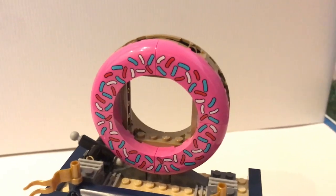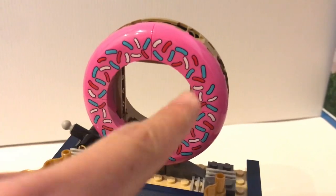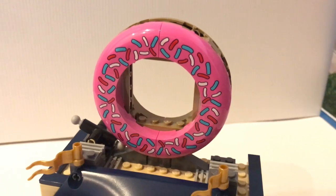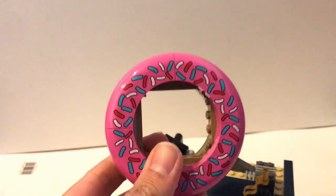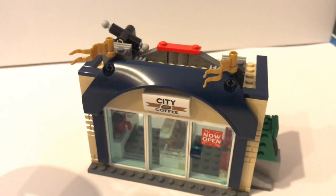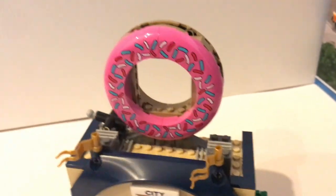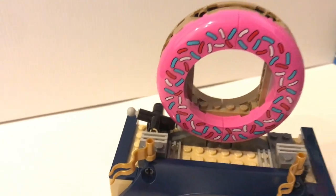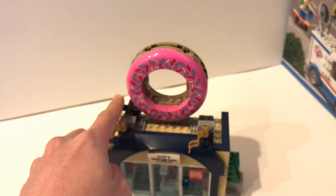The donut on top is actually a separate build, and the piece here is a new printed piece — not a sticker, which is very nice. You can easily take this off, and this is actually the final thing you build in the set. There's an action feature with this donut: if you press this lever, it will push the donut off the roof.